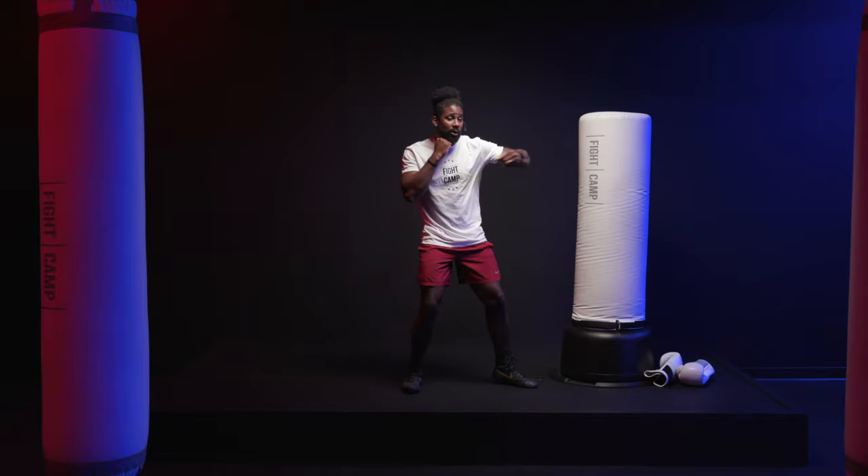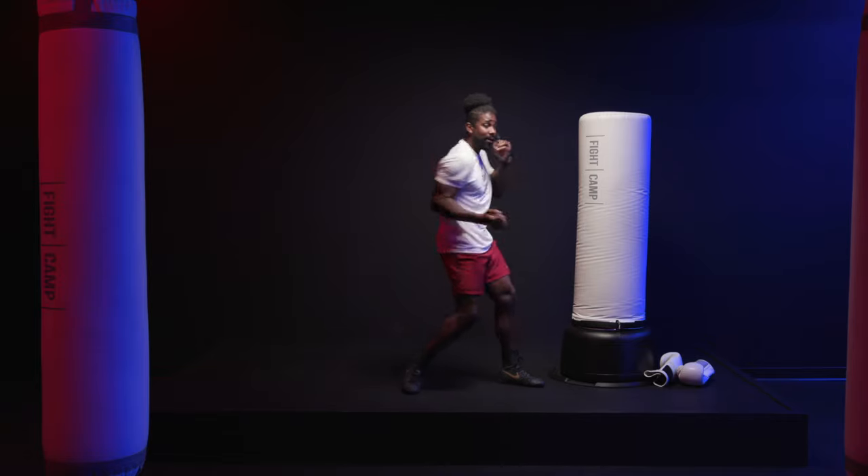In this video, I'm going to be breaking down the basic punches, numbers one through six, and explain each of them to you. For more boxing and kickboxing videos, make sure to subscribe and hit that notification bell so you will be the first to know when we upload new videos.